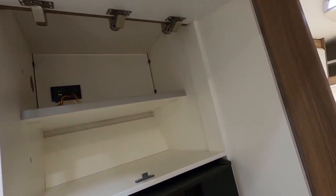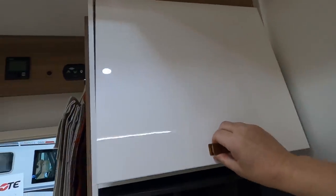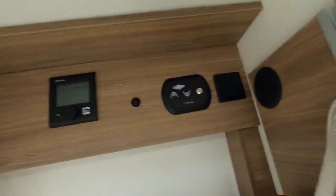There's a massive cupboard there — you could get your satellite gear in there. Your bed controls are up there, and there's Truma blown air heating.